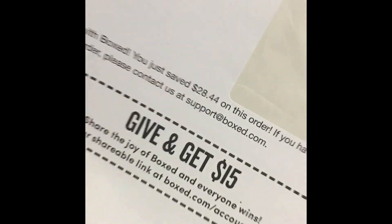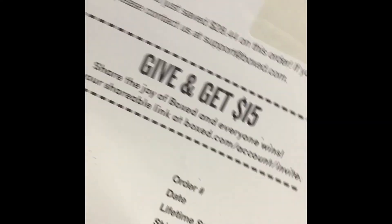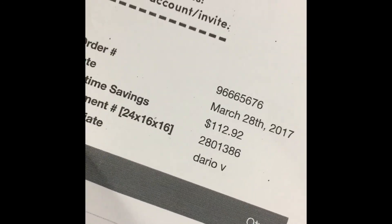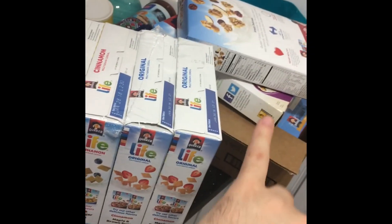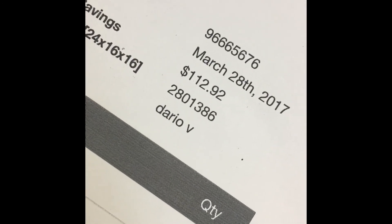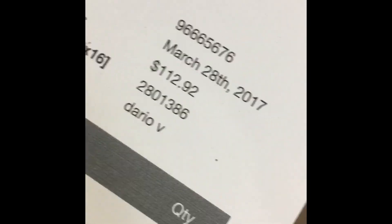I saved twenty-eight dollars and forty-four cents with this order. The regular price total was one hundred twelve dollars and ninety-two cents. Besides that, I got five dollars off because I bought three items from Pepsi — the cereals and some other stuff were also part of the Pepsi deal. Then I got two percent back on Ebates, and I got thirty-five dollars back this time from American Express because they sent me an offer.